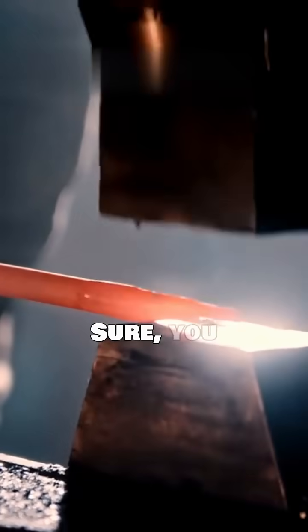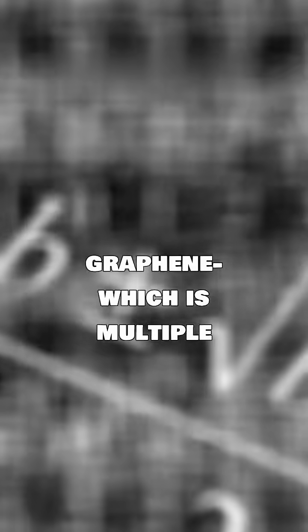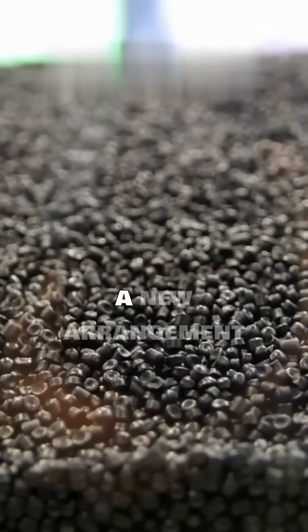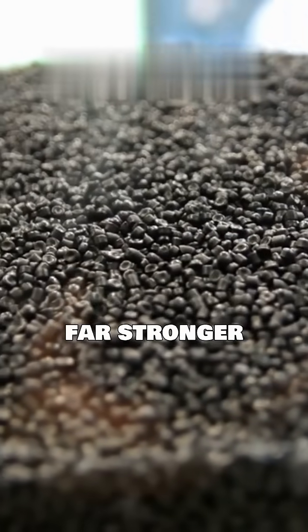Did you know that paper is the world's strongest material? Sure, you have steel and other metals, and you have graphene, which is multiple times stronger than steel, but a new arrangement of carbon nanotubes called Bucky paper is far stronger still.